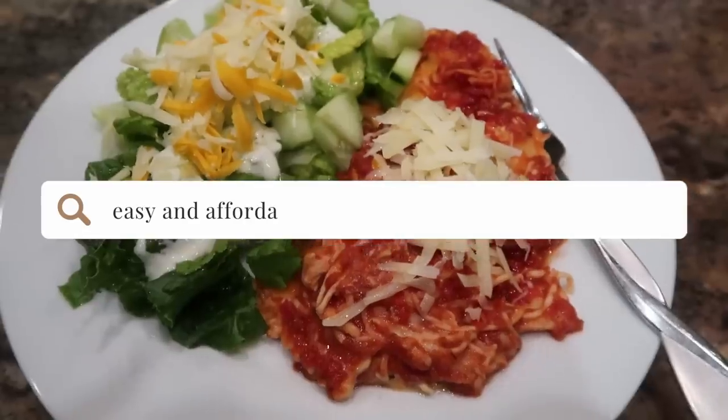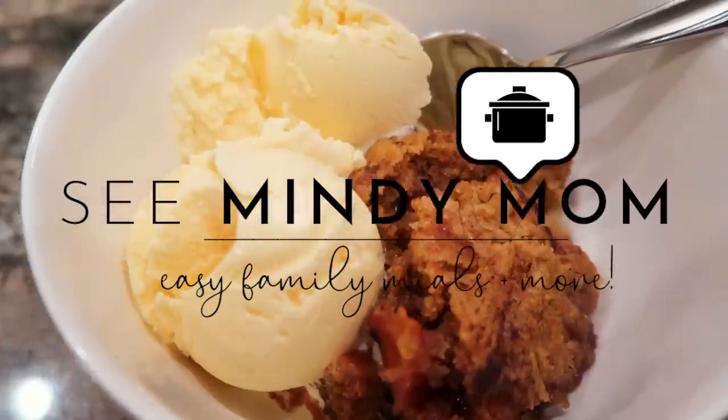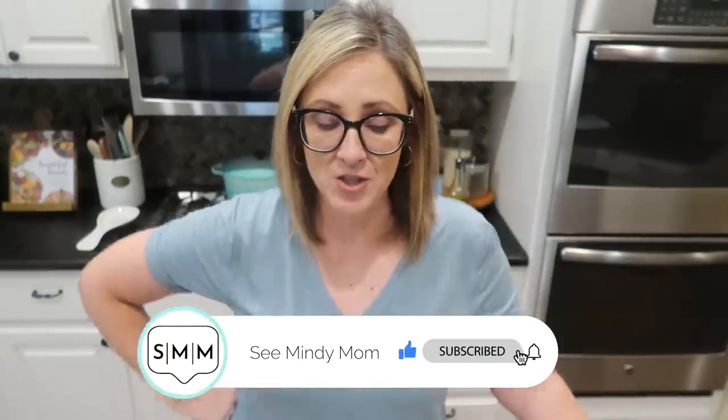I am tired of cooking. And if you are too, or you ever find yourself in that position, then this video is for you. I know it may come as a surprise, and it certainly is sort of an occupational hazard for somebody who has a channel devoted to what's going on in my kitchen.